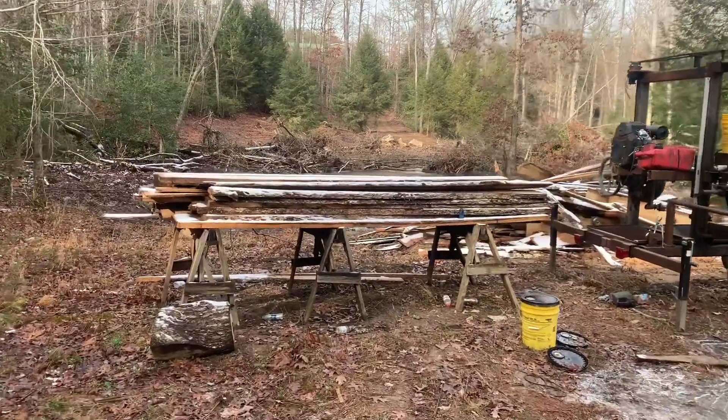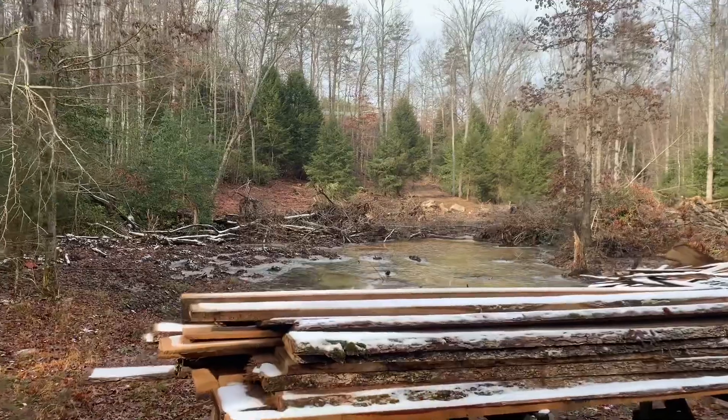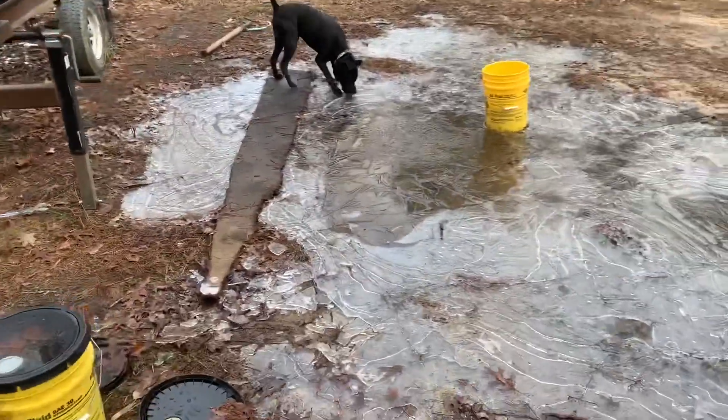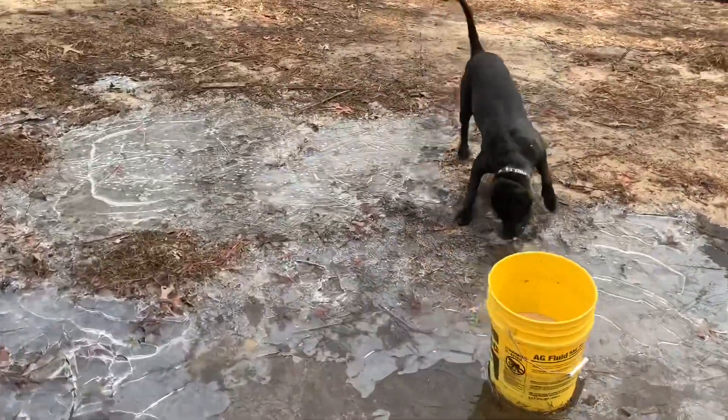Working on pasture — hopeful to have it in by spring. But as you can see there's a lot of work yet to be done down there. All right, thanks for watching another episode of Dry Fork Creek Ranch. Please don't forget to like, subscribe, and share. See y'all until next time!